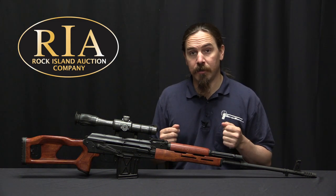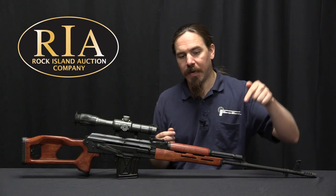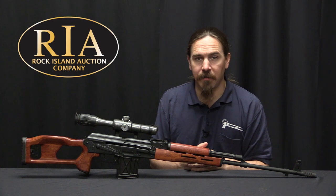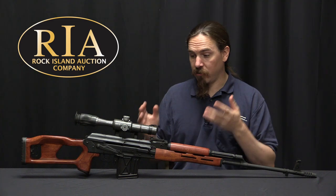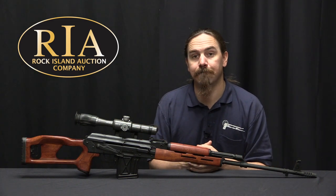If you'd like more information on this one in particular, take a look at the link in the description below. That will take you to ForgottenWeapons.com, and from there you can go to Rock Island's catalogue page where they have pictures, a description, a price estimate, and everything else you might want to know about it. Thanks for watching.